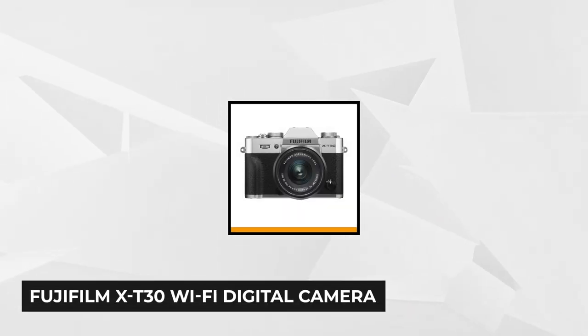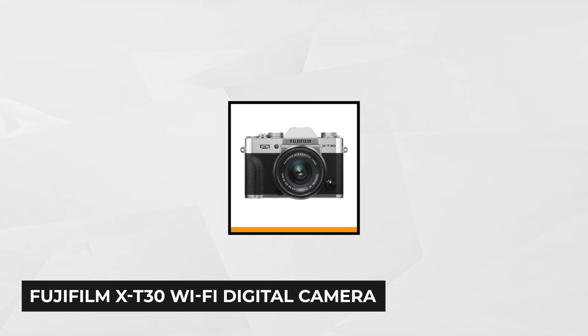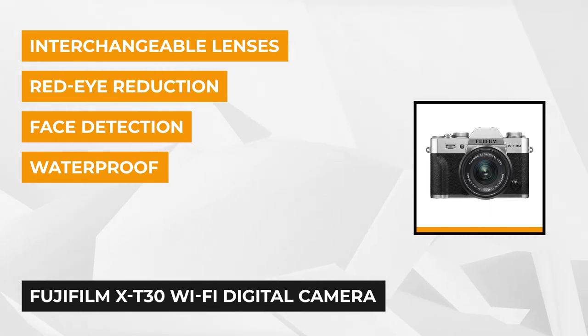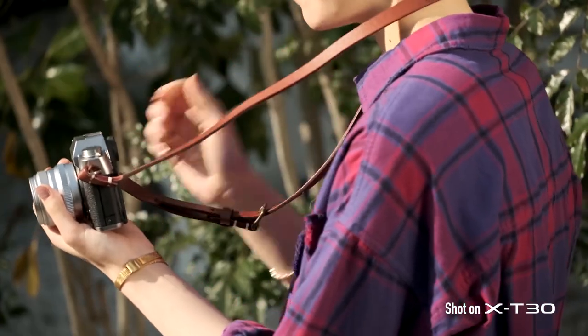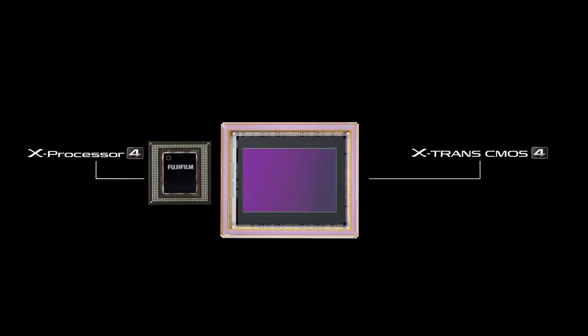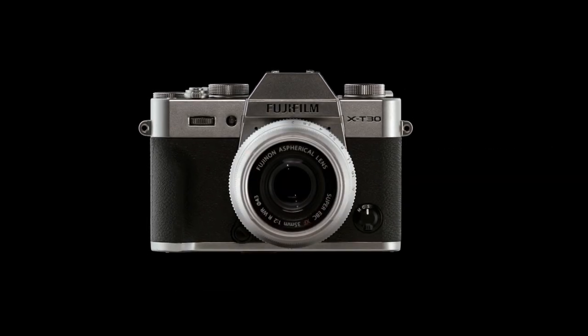At number 3 is the Fujifilm X-T30 Wi-Fi digital camera. This pro-level camera blends charm, power, and value for money by trickling down modern features with old-school controls. Right off the bat, the first thing that will catch your attention is the analog-inspired shell. Along with a quality build, it gives the camera a classic look, allowing it to stand out among its peers without compromising performance.